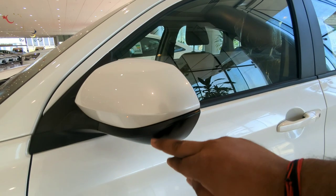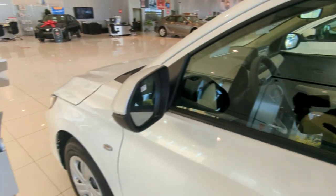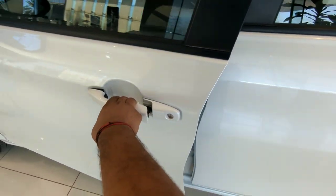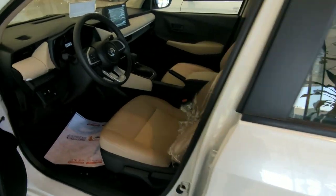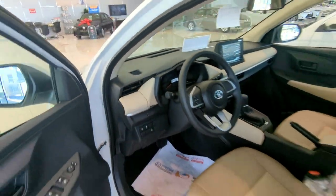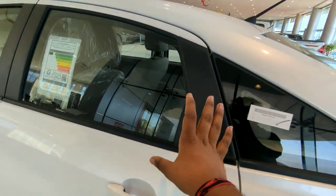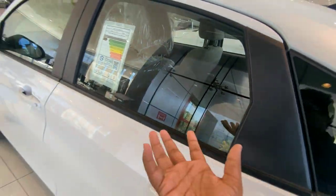These are the ORVMs — basic ORVMs with two colors: matte black finish and glossy white body color tone. The door handles are also body-colored. The A-pillar, B-pillar, and C-pillar are actually really wide, which provides a much more airy feel inside the vehicle.